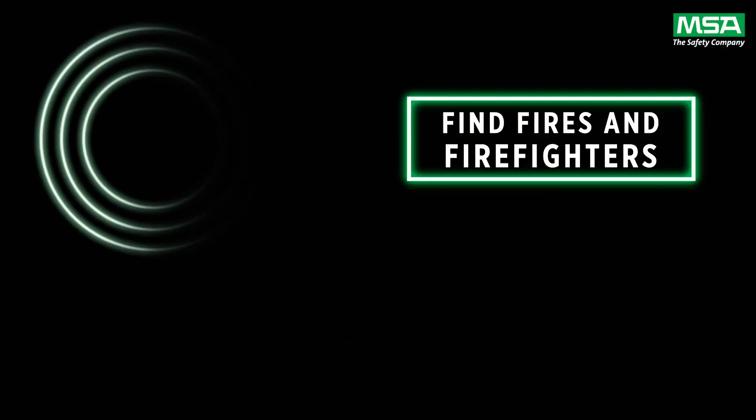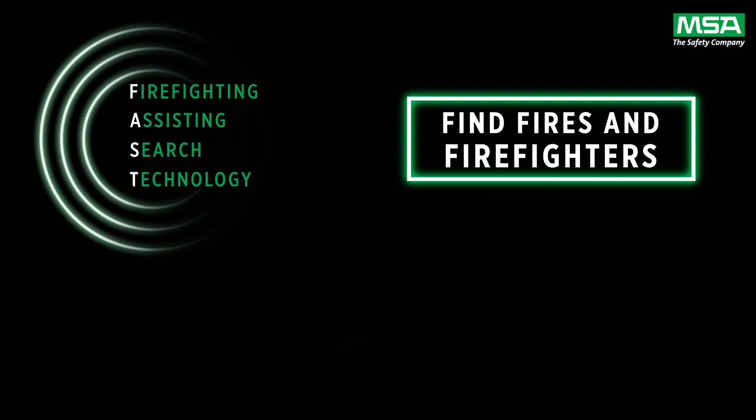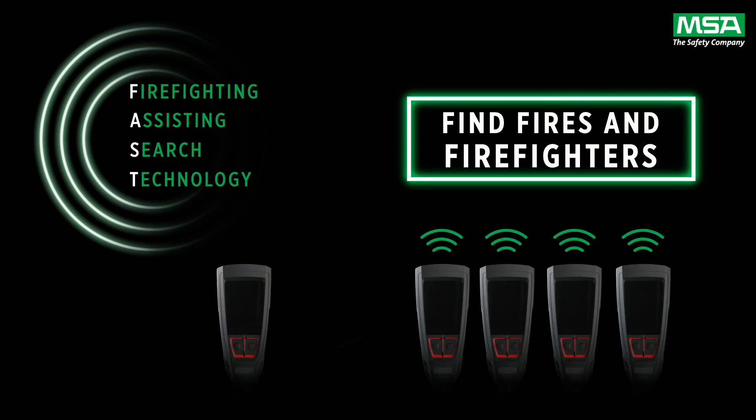Now let's have a look at Luna's FAST technology, which is an acronym for Firefighting Assisting Search Technology. FAST uses the Luna to Luna network to instantly notify the entire crew that there is a downed firefighter, and provides distance and directional information to aid in a quick and successful search.